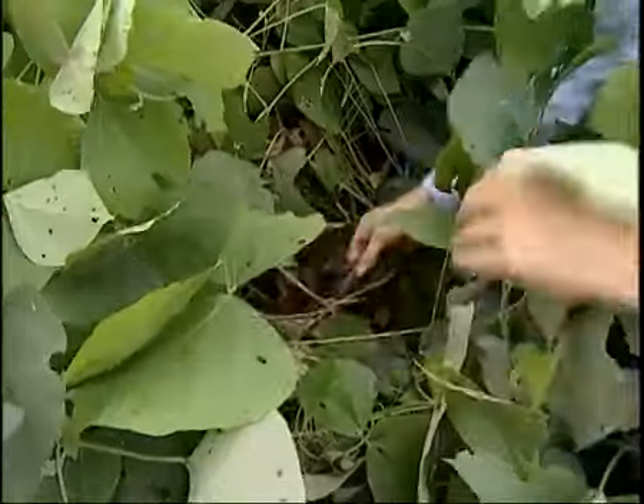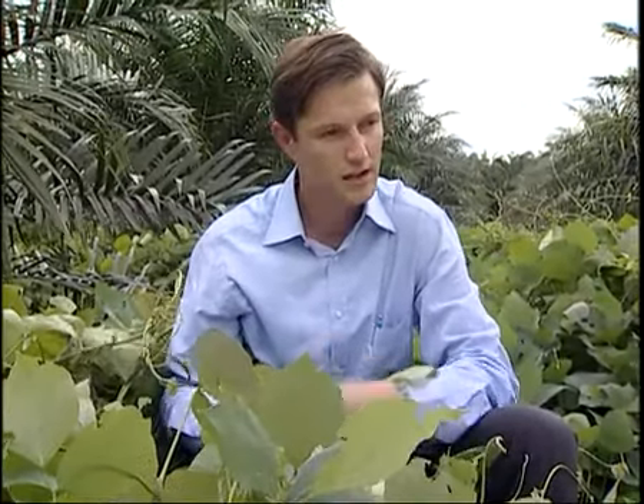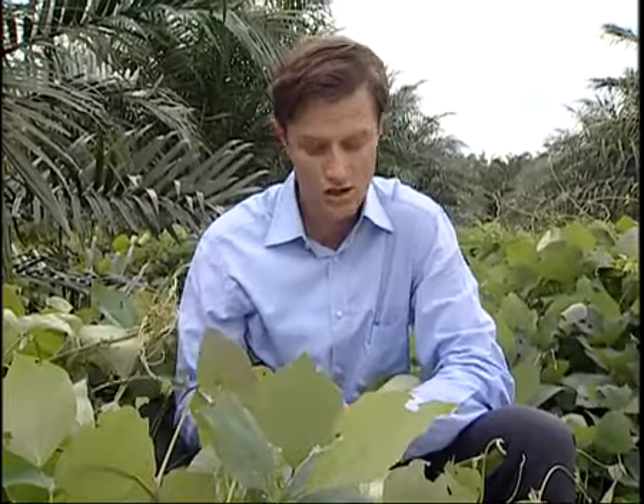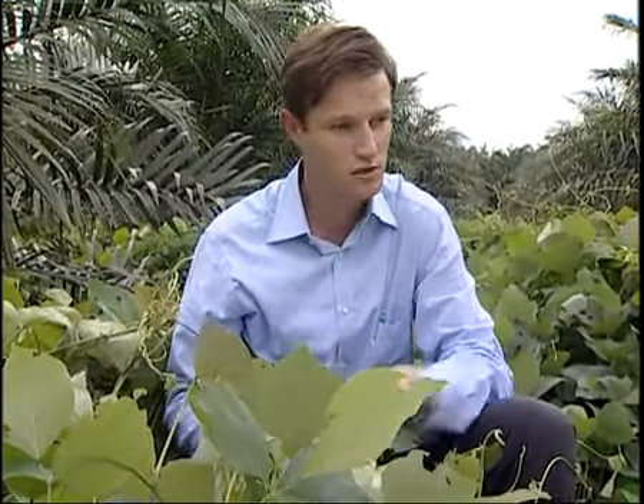And if we now dive down into the undergrowth and take a look, you get a phenomenal amount of organic litter which is produced via your cover crop species, and that enhances your overall soil structure, your microfauna and the overall living conditions for your oil palms.